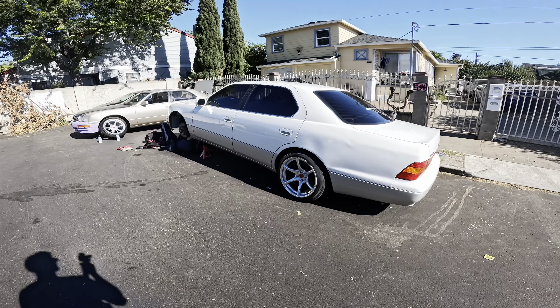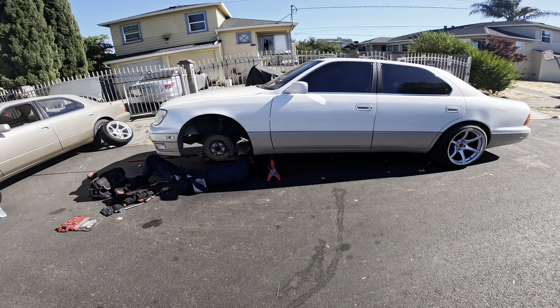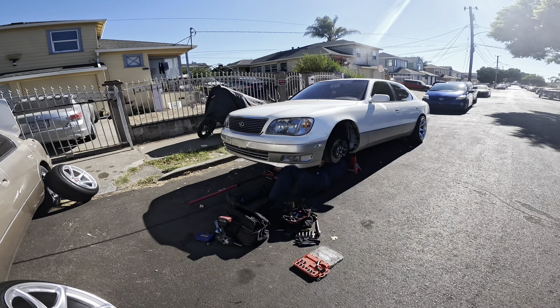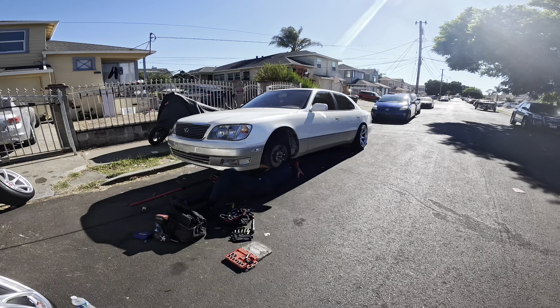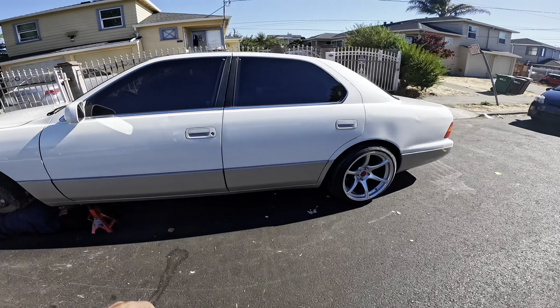Okay ladies and gentlemen, this has been long overdue but we finally get into it. If you read the title of the video, you already know what's going on. I have all the parts in the crib. Transmission's over there, we're doing the CD09, Collins kit.